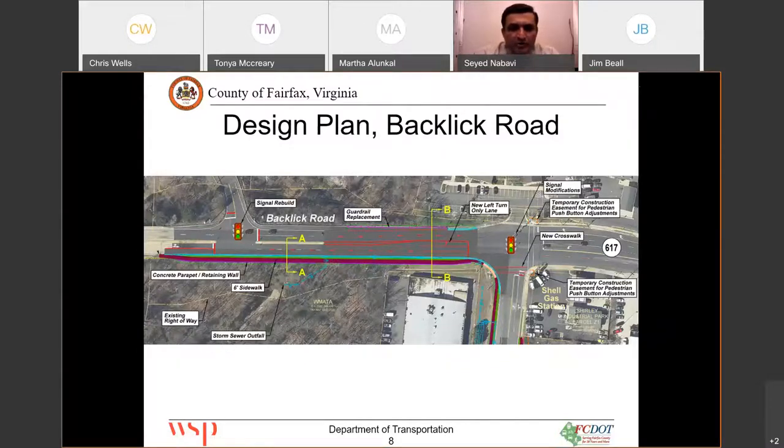With the project, we are also proposing to rebuild the signal at Wimstad Road. The next improvement on Backlick Road is to provide a northbound left-hand lane, as you can see here, into the office complex. We are providing a hundred-foot storage for the left-hand lane with a hundred-foot taper.